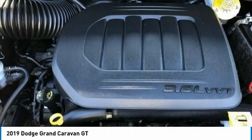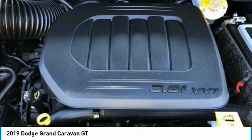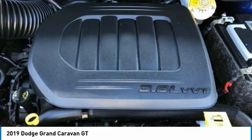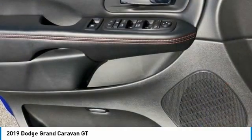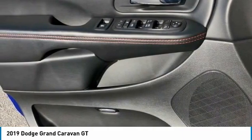Rear Reading Lights, Rear Window Defroster, Rear Window Wiper, Reclining Third Row Seat, Remote Keyless Entry, Security System, Speed Control, Split Folding Rear Seat, Spoiler, Steering Wheel Mounted Audio Controls, Sun Blinds, Tachometer.